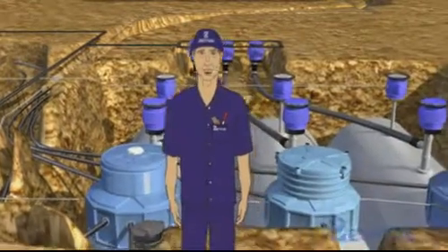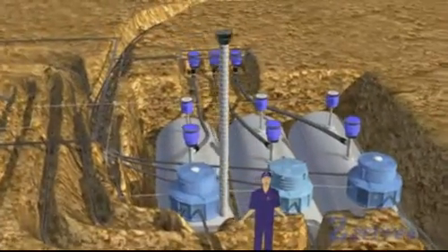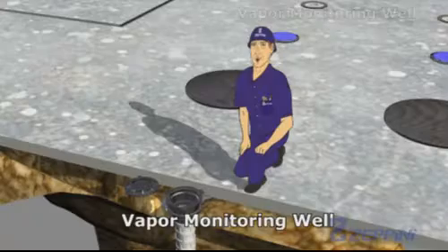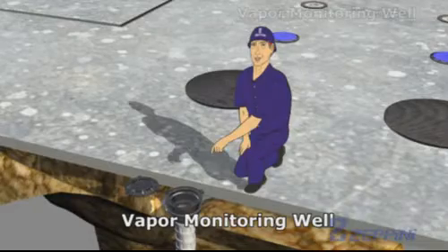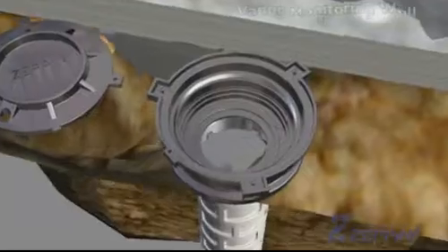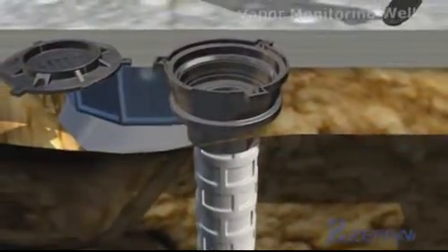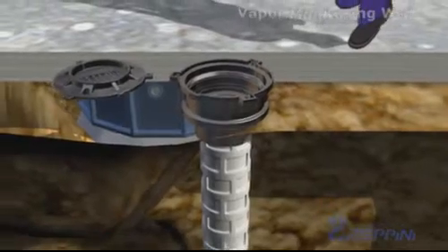Another piece of equipment included as part of the tank's accessories is the monitoring well. The vapor monitoring well is a cavity used to investigate for the presence, or lack, of fuel vapors within. In the event vapors are present, this could be an indication of possible contamination.